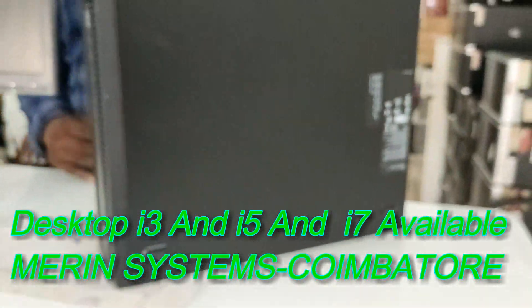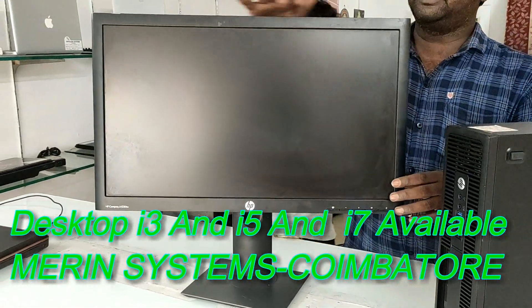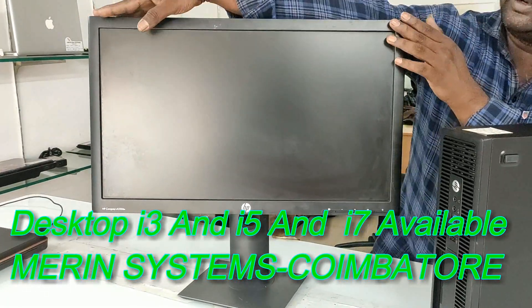This is HP. So this is a 23-inch LED monitor. The screen size is 23 inches.